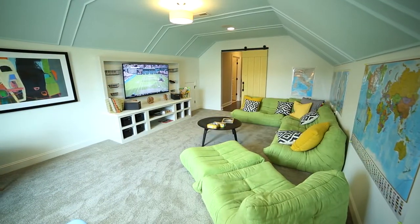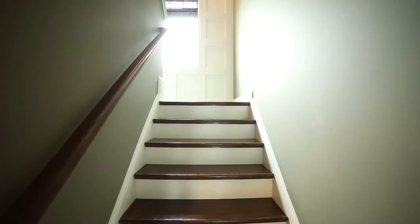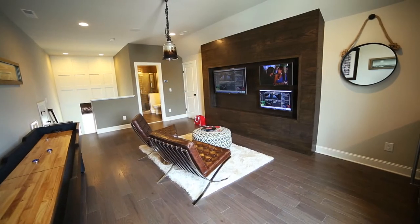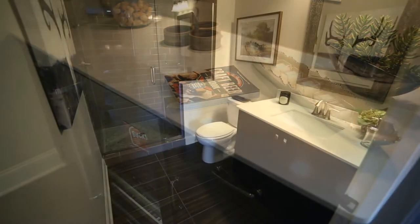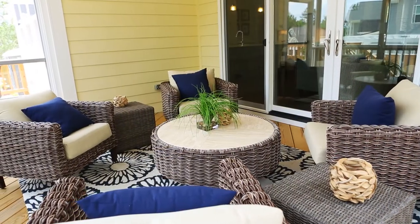A finished third-floor walk-up offers even more flexible space, great for media or games, with its own built-in beverage bar and even a full bath. Outdoor living is easy in the Dawson.